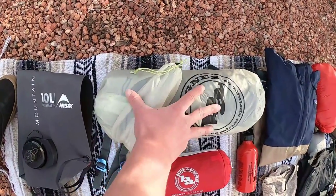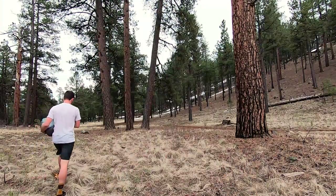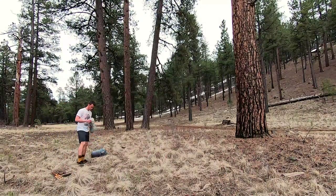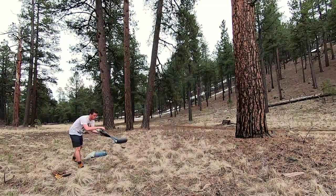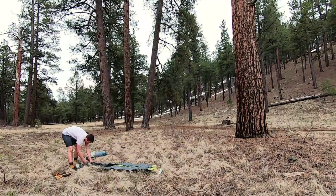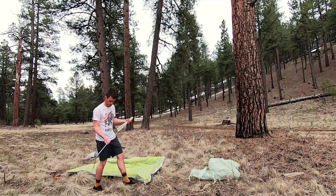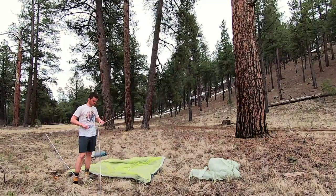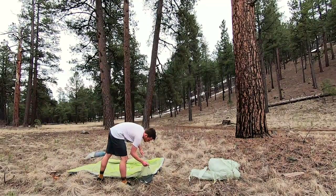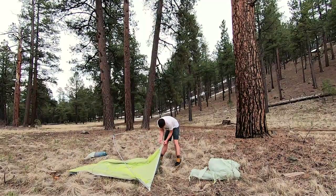The Big Agnes HB1 Platinum is a two-person tent and it weighs one pound ten ounces. My previous tent was almost six pounds and it was gigantic. Since I'm going to be doing a pretty extreme trip, I decided to get a high-end ultra-light tent because I'm going to be carrying a bunch of water in this 10-liter dromedary.